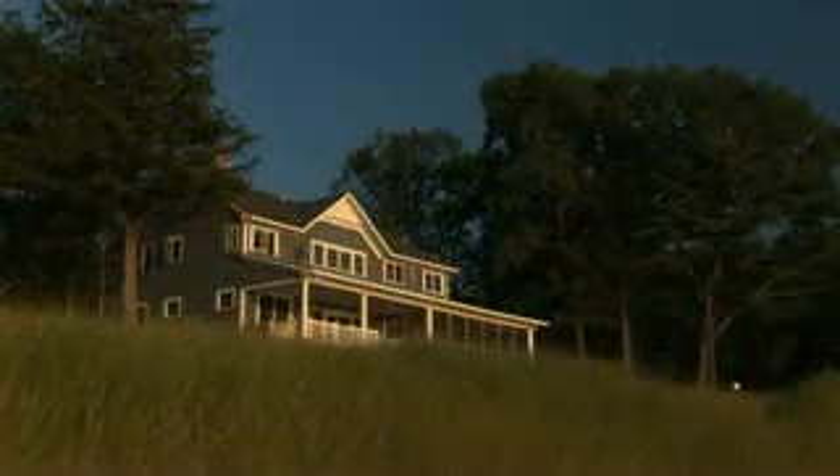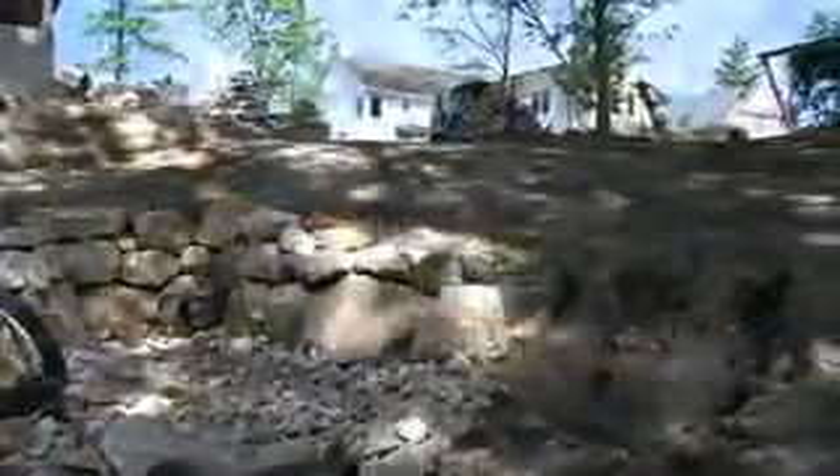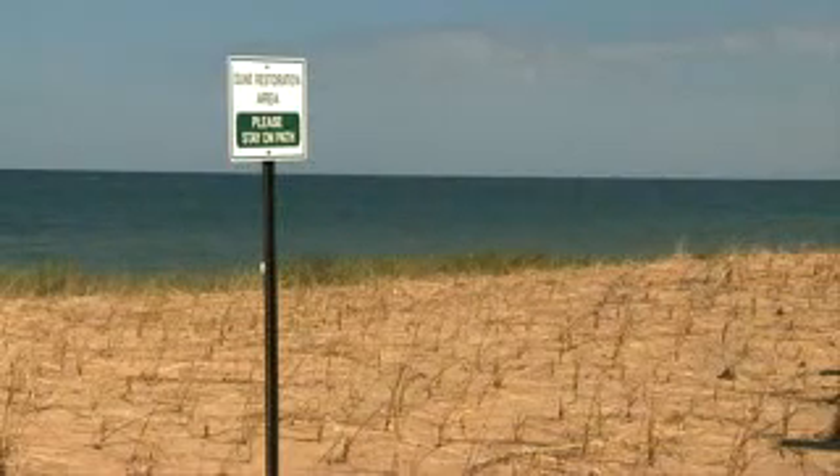Unseen to all but the trained eye, homes are sited away from the bluff. Water runoff is directed through rain gardens where it is cleansed before reaching natural waterways. Restoration of the dune, often required due to years of neglect, includes a substantial investment in native grass and vegetation.